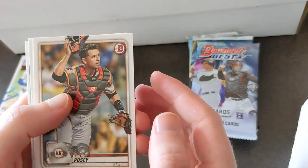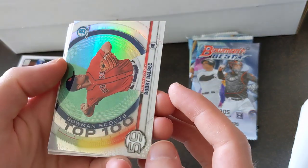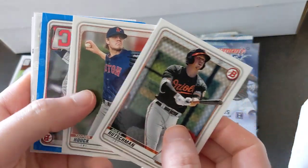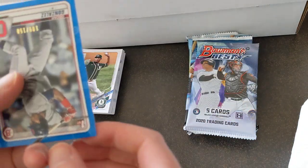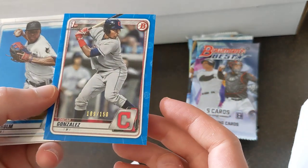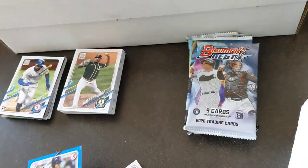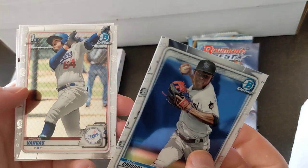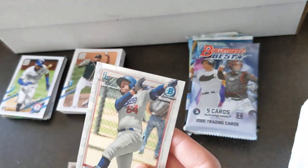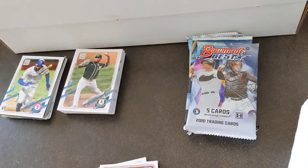2020 Bowman right here. Posey, Mazara. Got a Bobby Dalbeck — Top 100 — Adley, Hook. First Bowman of Oscar Gonzalez out of 150 — that's nice. Not gonna complain about not getting an auto when you get a little parallel there. Chisholm, first Bowman of Miguel Vargas, Springer, and Junior Fernandez. Not a bad pack.